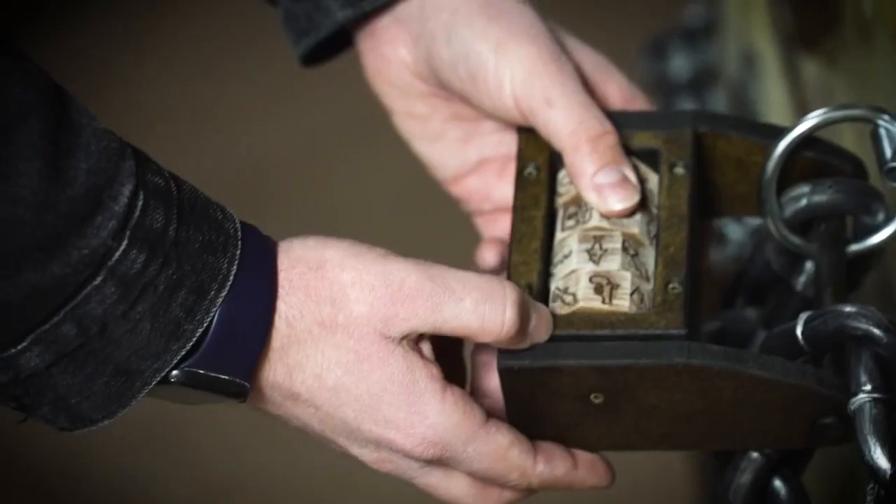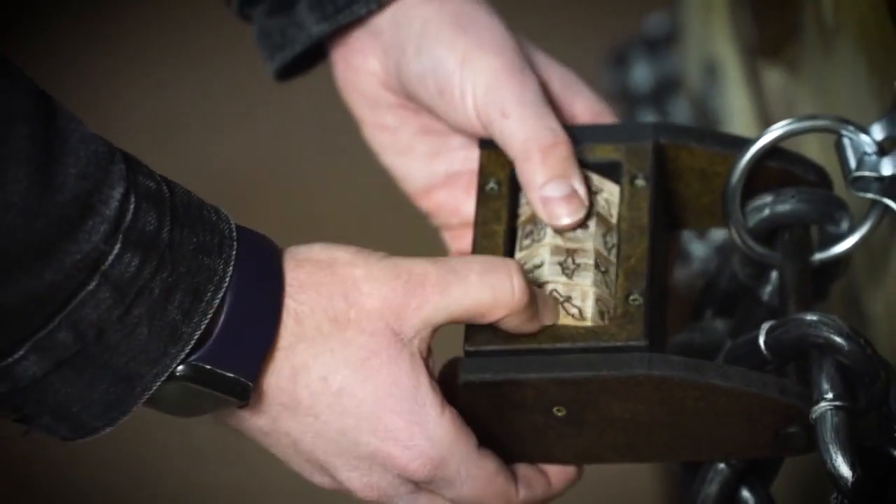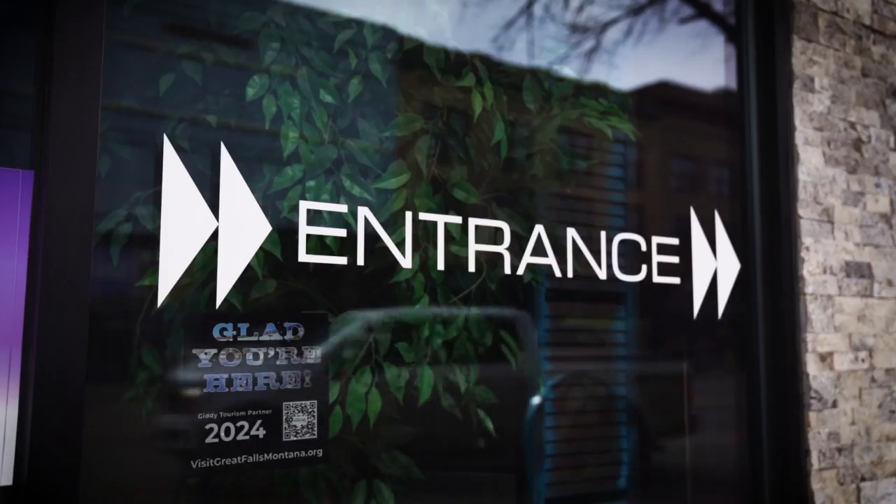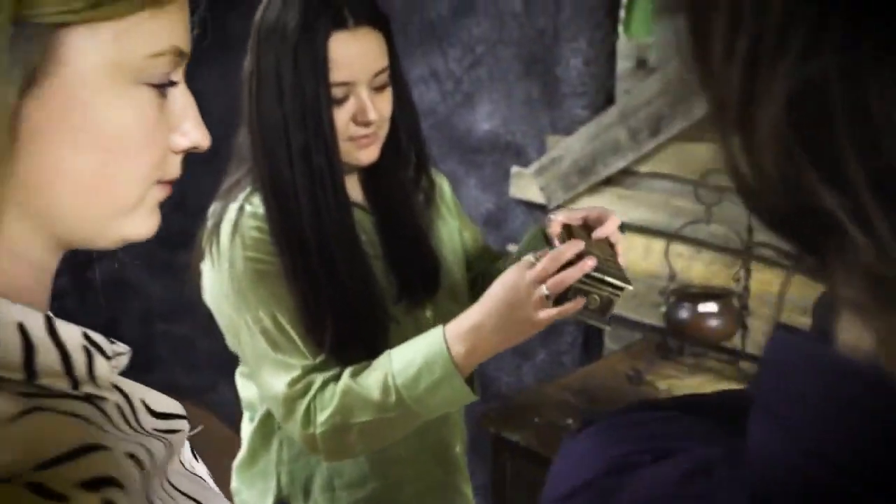Step into a world where mystery and excitement converge, a place where your smarts are put to the ultimate test. With intricately designed puzzles and an atmosphere of suspense, Escape the Falls Escape Rooms promise an exhilarating and exciting way to get out and about in the community.